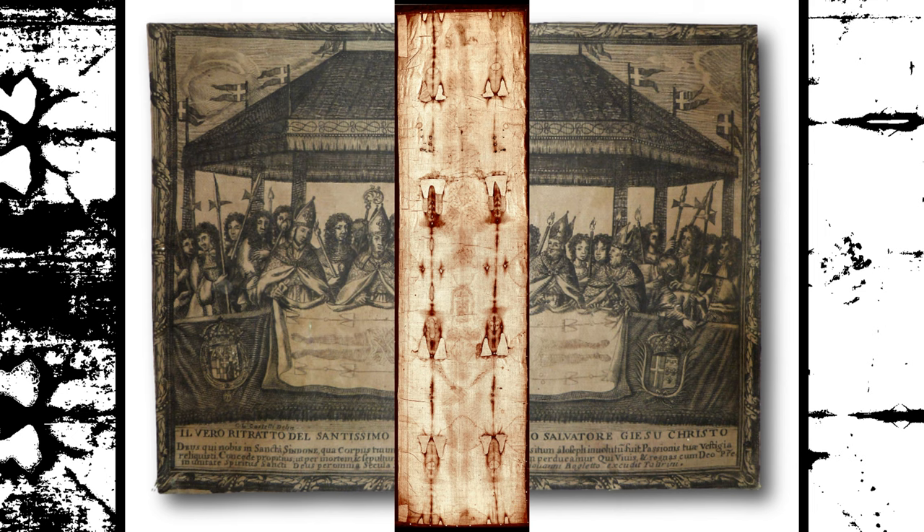Analyses of the bloodstains present on the Shroud have been carried out. These analyses have provided information about the blood type and possible wounds suffered by the man represented on the Shroud.